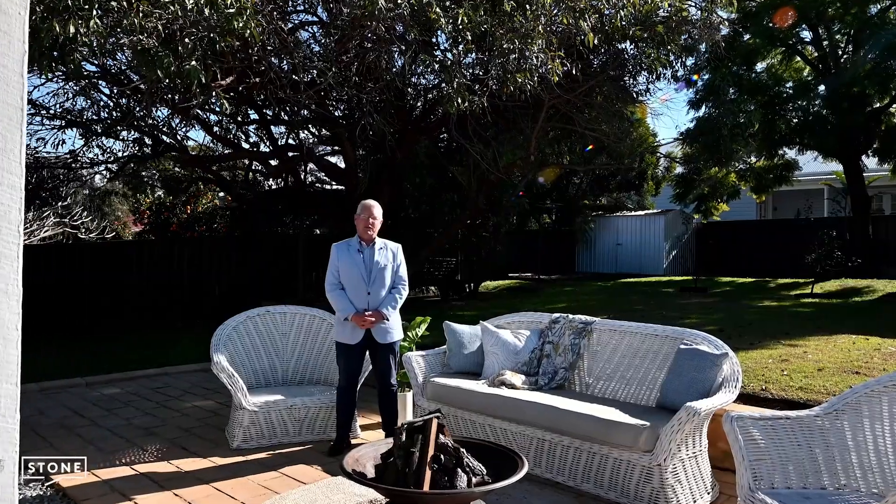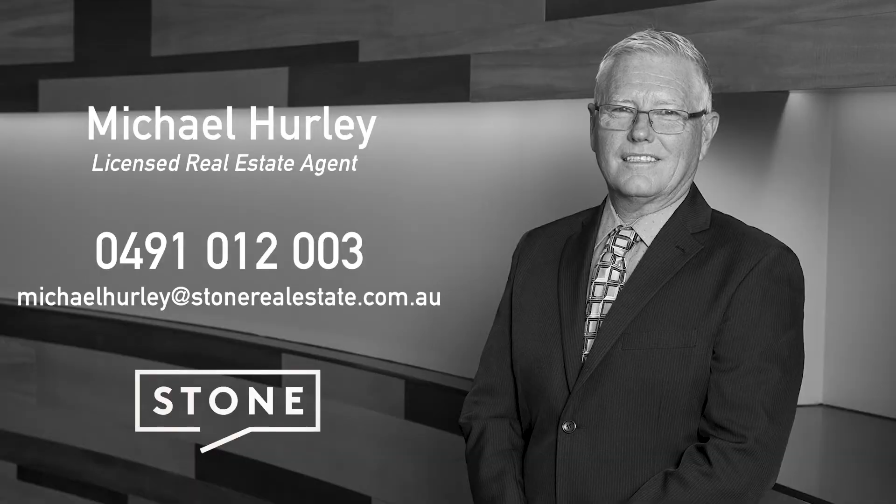Contact me today for further information, otherwise we look forward to seeing you at our next open home.